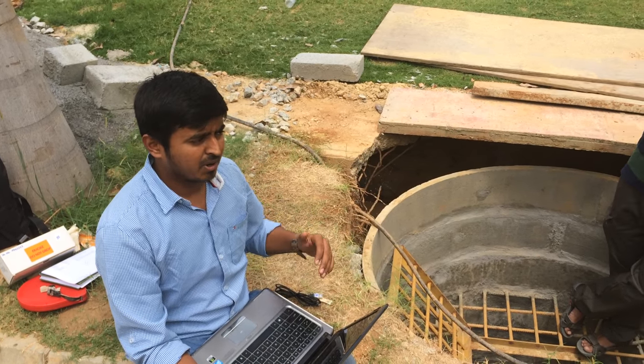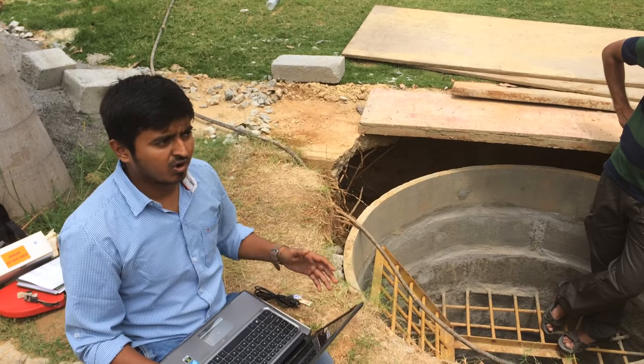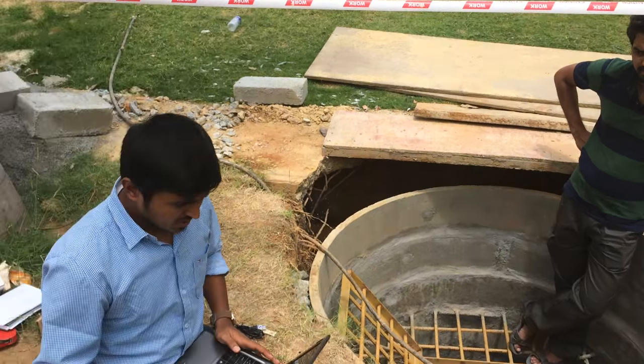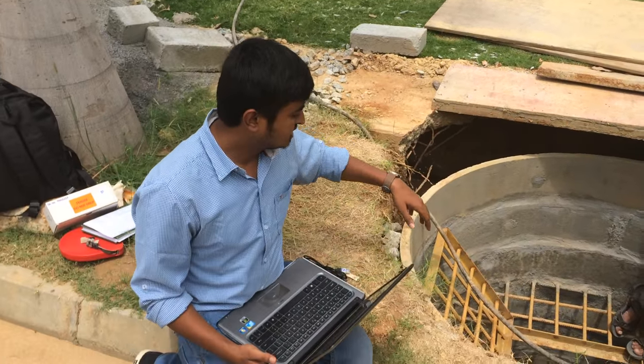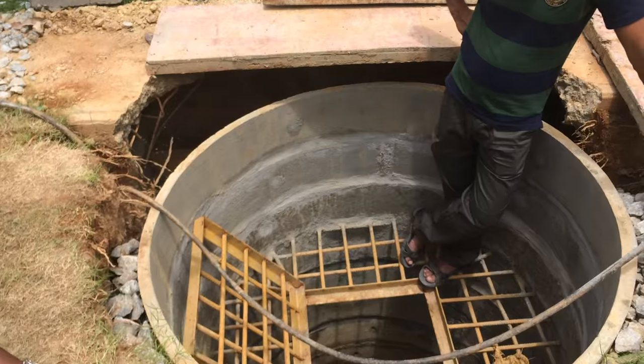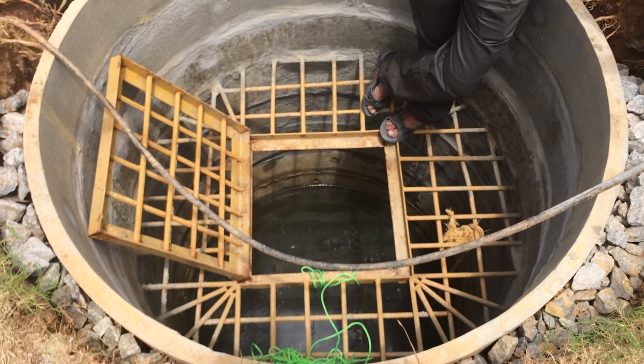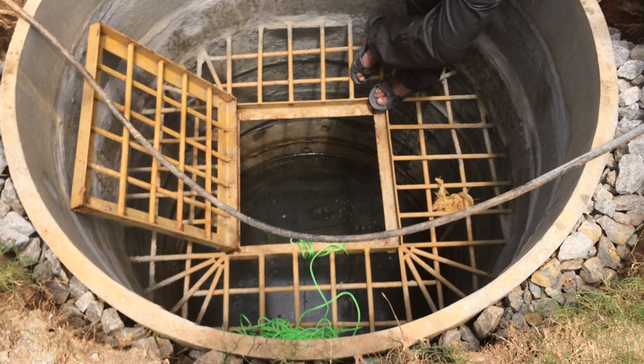After the pump is stopped, we find how the water level rises in the well. That is a part of recovery — how your well recovers. We have installed a sensor, a HOBO water level sensor, which monitors water level on the basis of pressure readings which it takes.